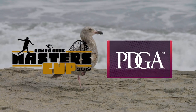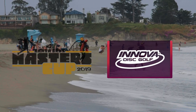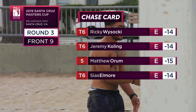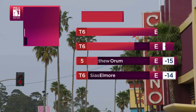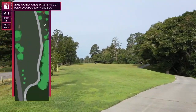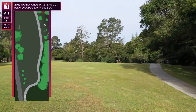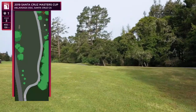Hello everybody, I'm Paul Ulibarri, joined by AJ Risley. Together we're bringing you commentary for the 2019 Masters Cup — this is Par Save Production. We've got the final round on the De La Viega golf course, and we're gonna jump right into it. Hole one: nice 455-foot par three, no real OB to speak of.